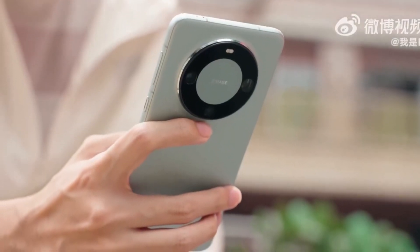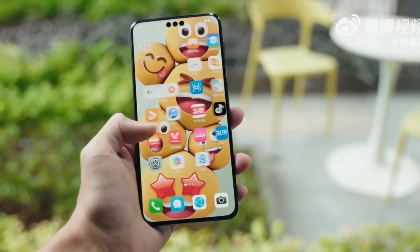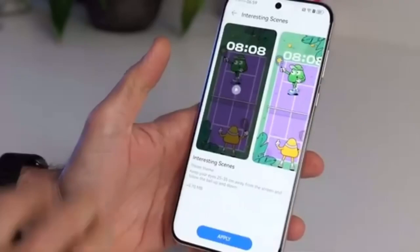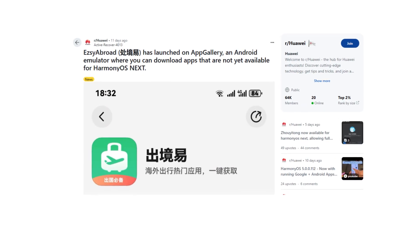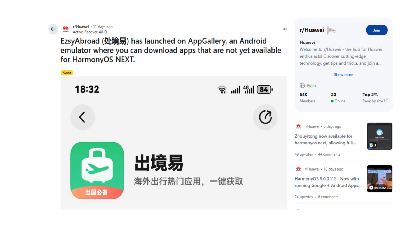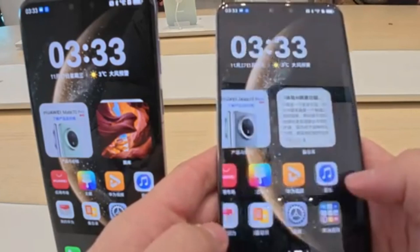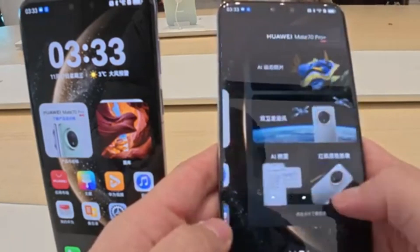To start, Harmony OS Next is Huawei's latest operating system that ditches Android entirely. It's built on Huawei's own Harmony kernel, uses the KNG programming language, and incorporates the powerful Pengu AI model. This operating system doesn't include any Android code, so it may come as a shock that Android apps can still run on Harmony OS Next devices.